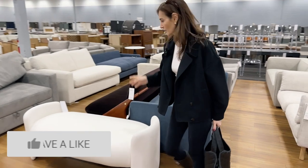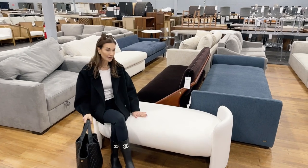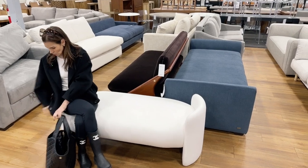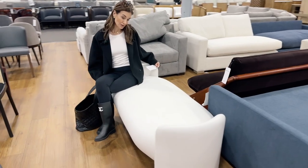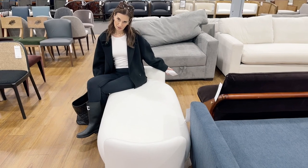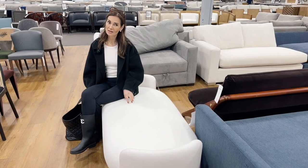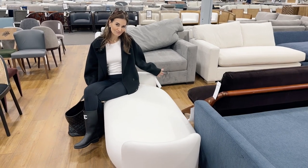I found something I like — a cute little bench, super versatile. I cannot believe it's clean sitting here. I know it won't last clean in my house because of the dog, but it could always be reupholstered eventually. It's a nice shape. It's $1,000, and upholstery is only 30% off — so that's $700. I don't think this is worth it at $700.